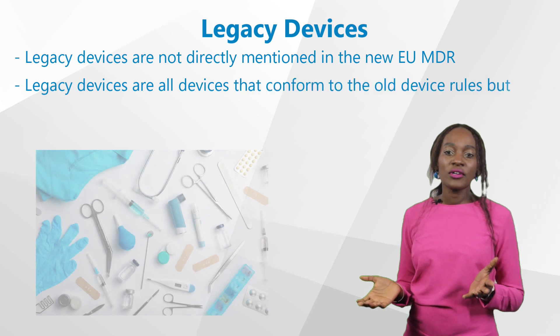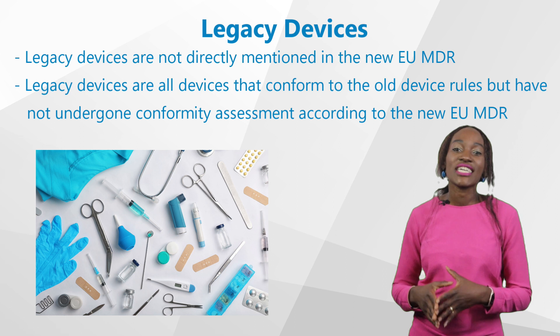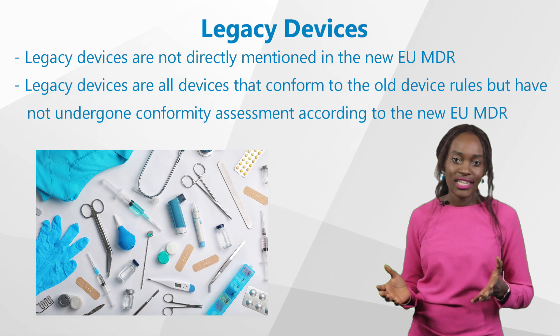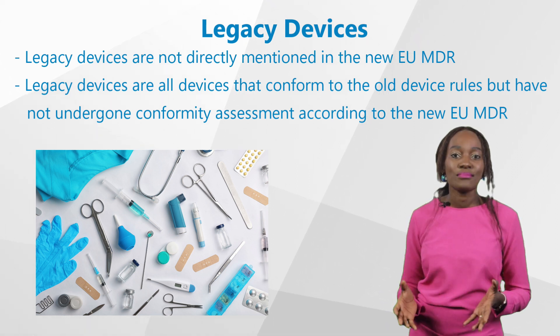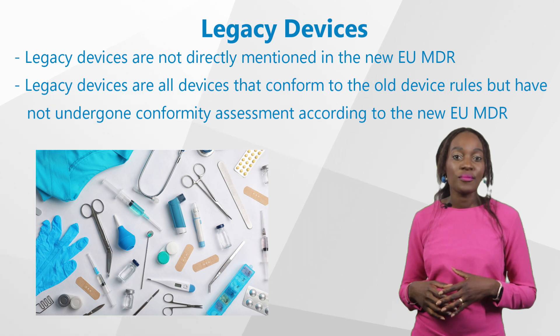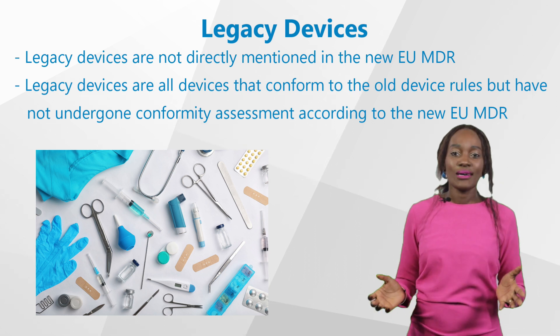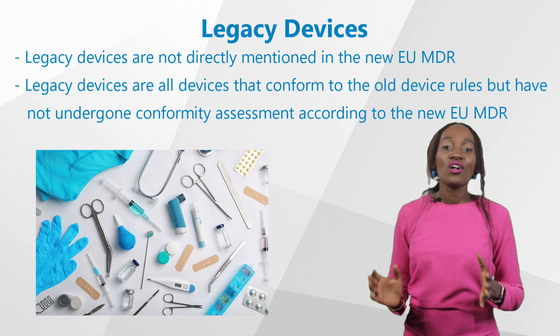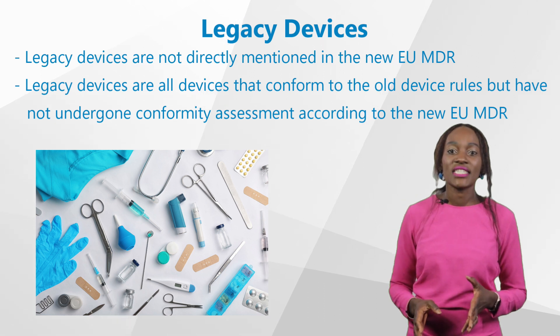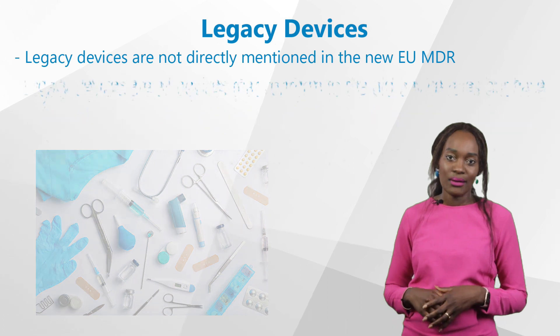If you're probably wondering what legacy devices are, you're not alone. It's because legacy devices are not directly mentioned in the new EU Medical Device Regulation, the MDR. You might already be familiar with this stamp from the Medical Device Directive, or MDD. Legacy devices are all devices that conform to the old device rules but have not undergone conformity assessment according to the new EU MDR.